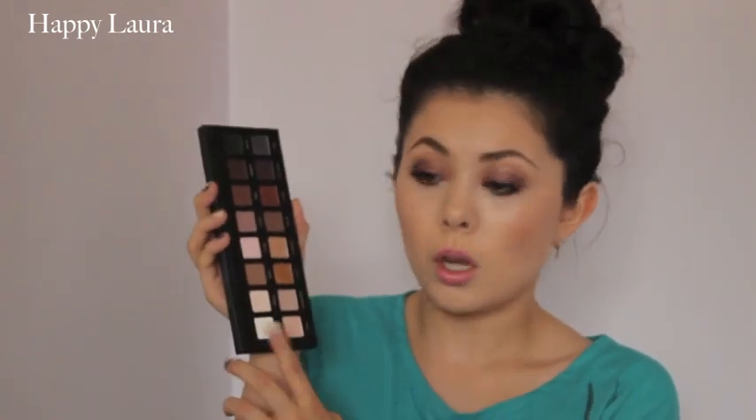Number three is the most versatile and I would have to say that would be the Lorac Pro. It consists of I believe eight matte shades and eight shimmery shades. It's just divided into two and I feel like I could get a really natural look or a really dramatic look with this, and I absolutely love it.